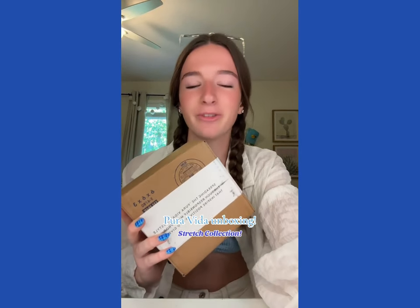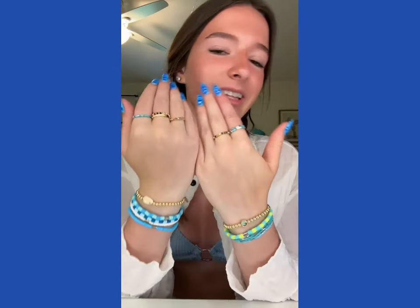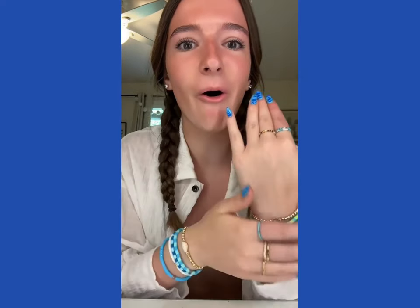Evita just sent me jewelry from their new stretch collection, so we're going to do an unboxing and of course put them on because I was just about to go to the beach. We're going to do a little dump — they sent me a bunch of rings and bracelets. This has definitely got to be one of my favorite collections because everything is so stretchy, so comfortable, and you can mix and match literally all of the jewelry.